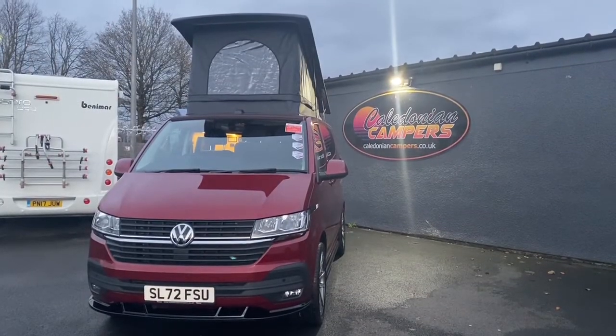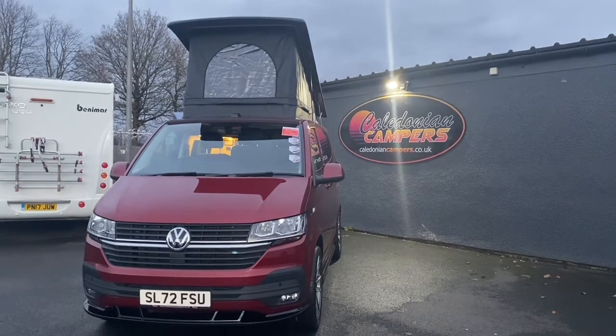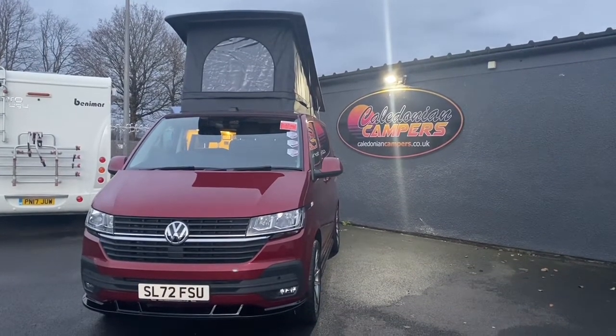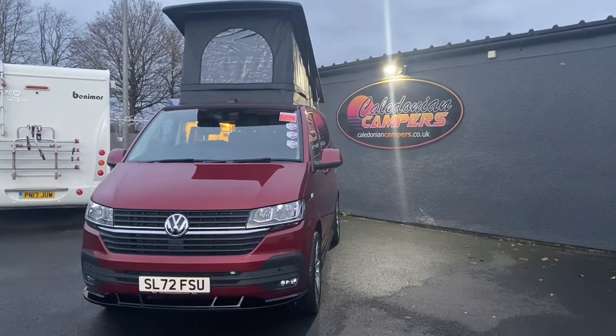If this vehicle or any other vehicles are of interest to you, contact us through the usual channels — our website, our Instagram page, our Facebook, our telephone, or even just coming down and seeing us, because it'll be well worth it. Look forward to seeing you soon.